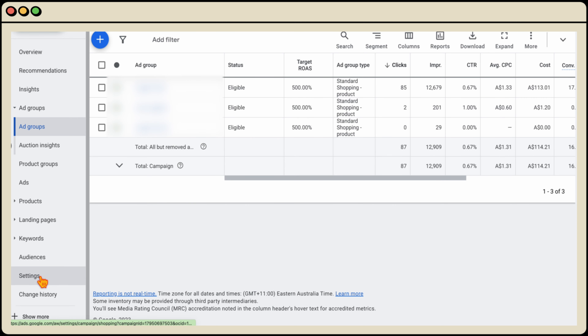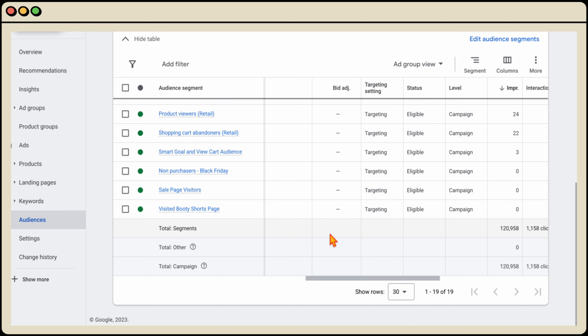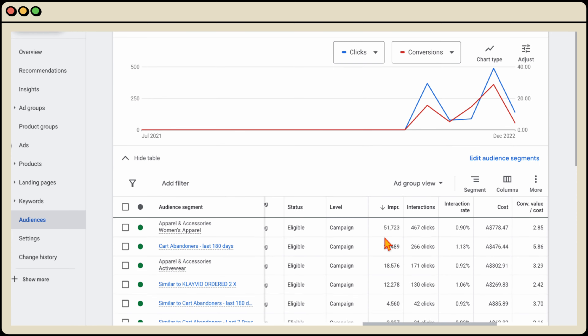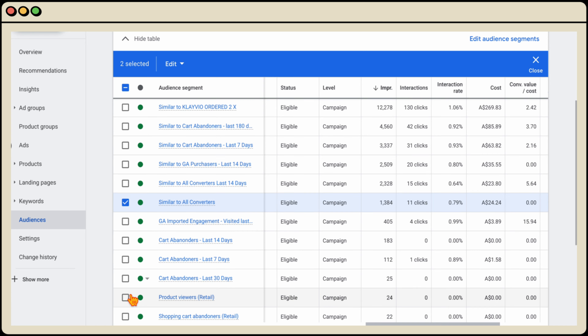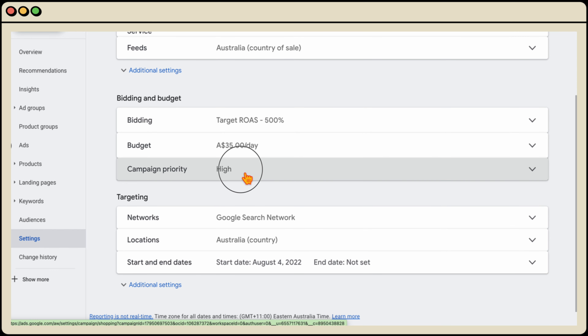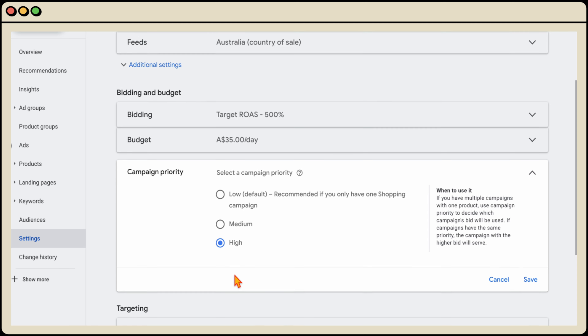Let me show you the settings in the shopping campaign, starting with the audiences. Within the audiences, this is a targeted campaign — not observation — meaning we only want our ads to trigger for these specific audiences. All impressions and clicks are coming from the audiences we added: the best-performing audiences across the account, along with our cart abandoners, similar audiences, and product viewers. In the campaign settings, you need to make sure that the campaign priority is set to high — by default it goes to low, but setting it to high means that when someone completes that search, the shopping feed ads will come from this shopping campaign, not the Performance Max campaign.